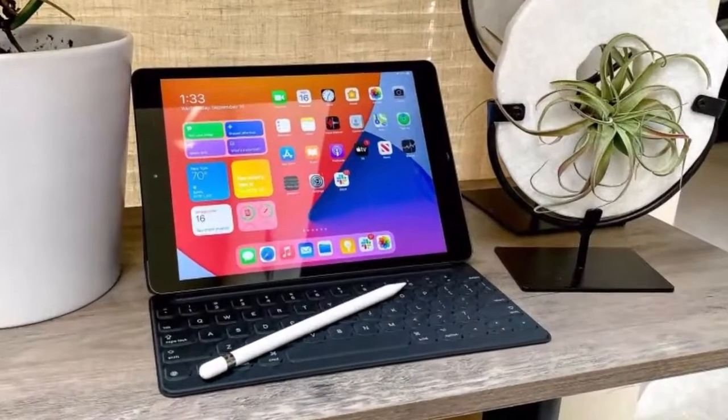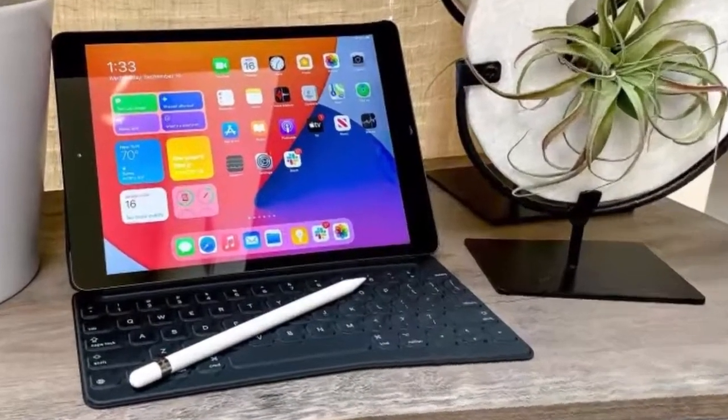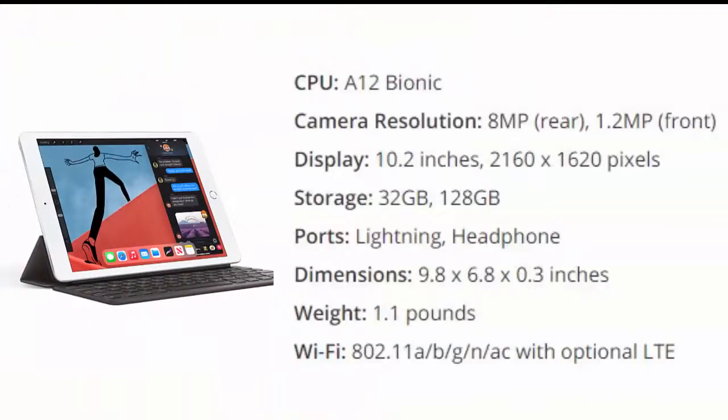Apple iPad 2020, 10.2 inch. The new 8th gen iPad may be a minor update, but it's enough to keep the king on its throne. That's because the A12 Bionic chip provides a welcome speed boost that was once kept to more expensive iPads, which have since moved up to the A14 chip.